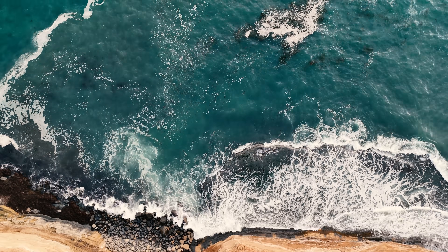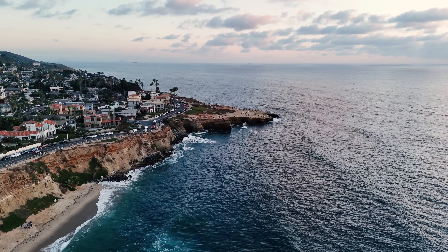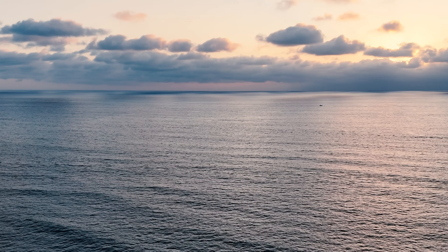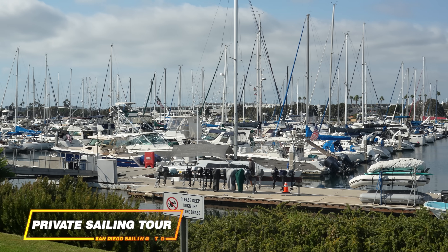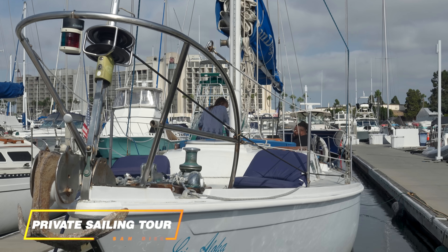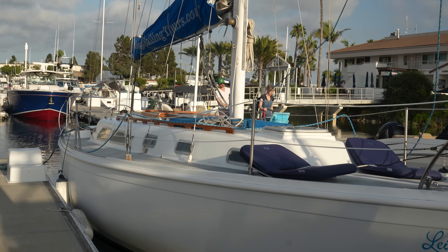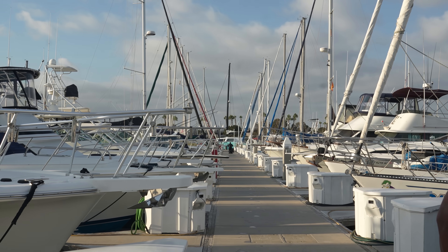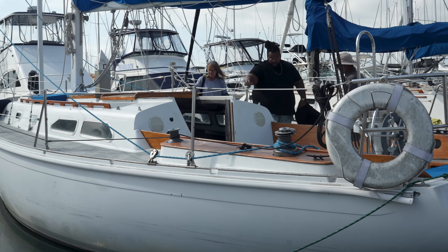Now it's time to hit the water. San Diego Sailing Tours is giving us a private tour on the bay. And trust me, the views from out here are next level. You cannot visit San Diego and not come out on the water. The feeling of freedom out here is just incredible — the sun, the views, the skyline. It's so much fun.